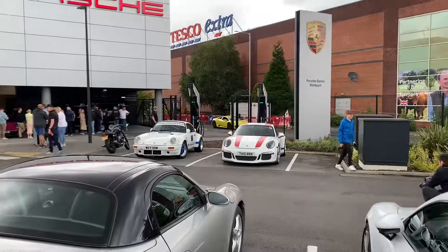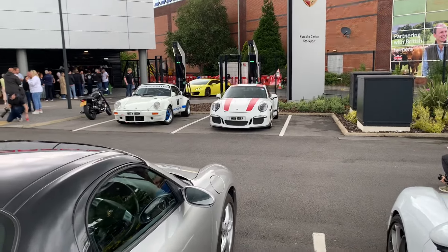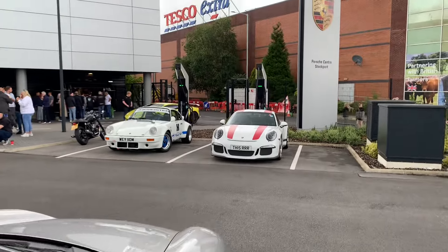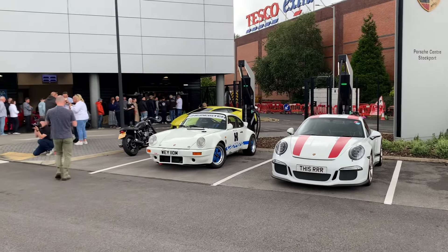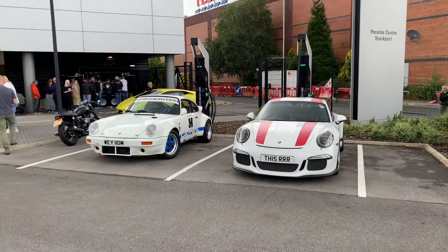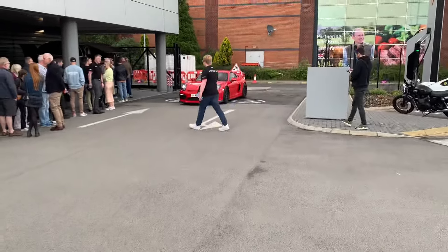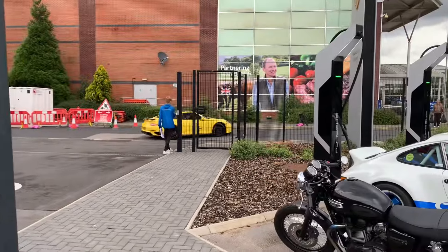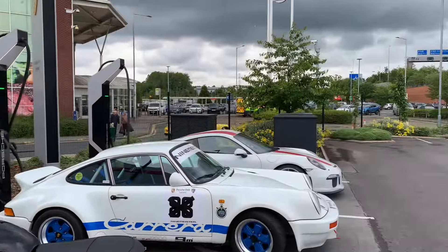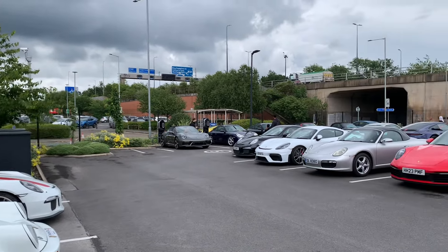Oh, that's not a Porsche — that's a Lamborghini! What's that doing at a Porsche meet? First we got an F40, now a Lamborghini Huracan. There's a 981 as well. Very nice. That thing is crazy loud.